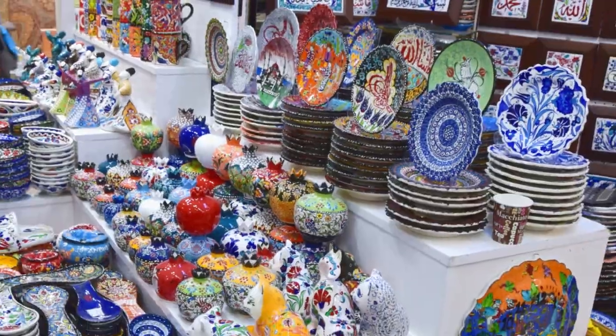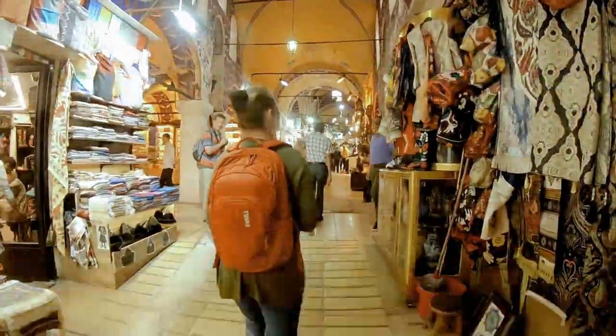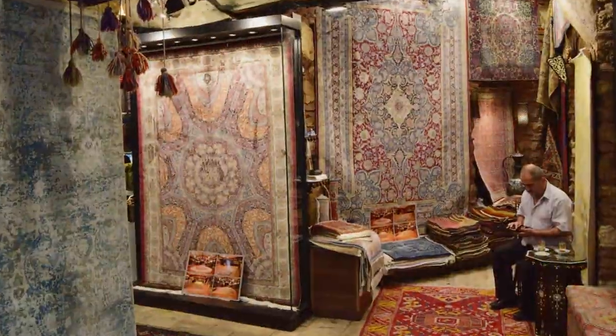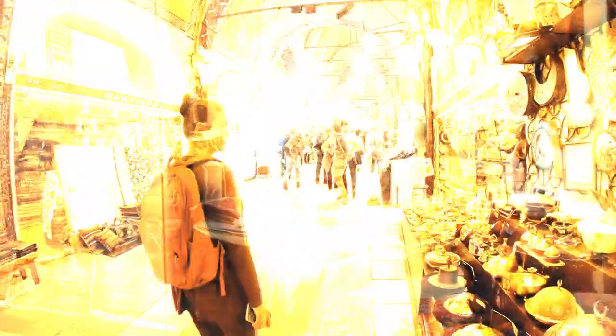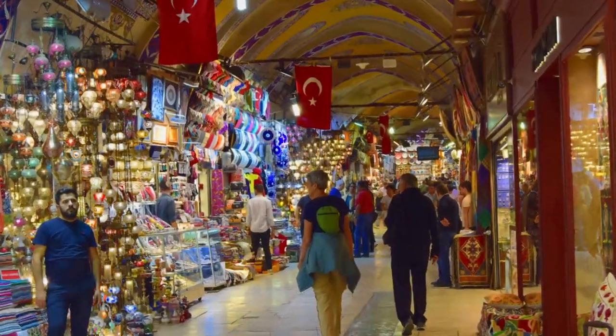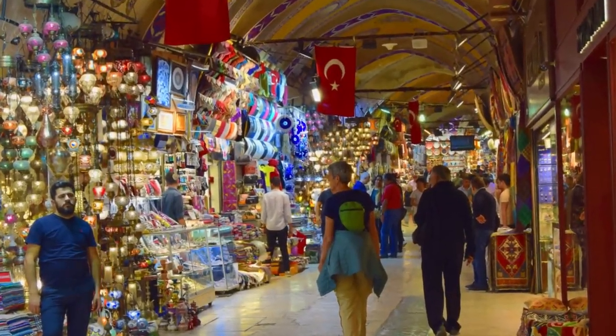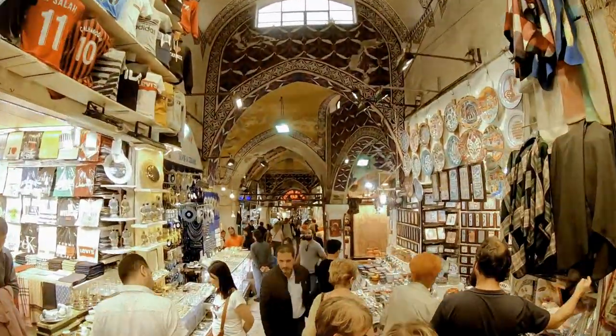Just think about these numbers — which market in the world can compete? Today the Grand Bazaar is 554 years old. When you are a first-timer here, it's super easy to get lost in the variety of products and shops.